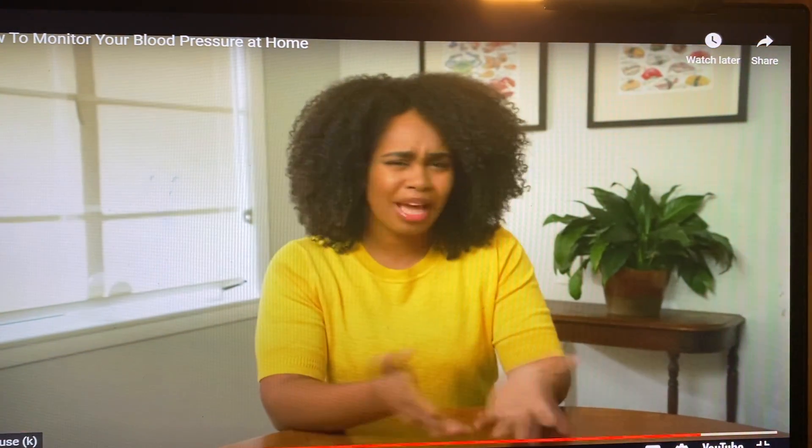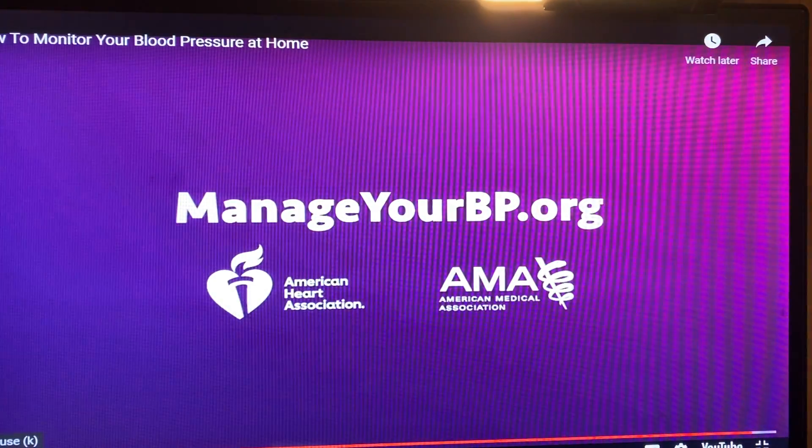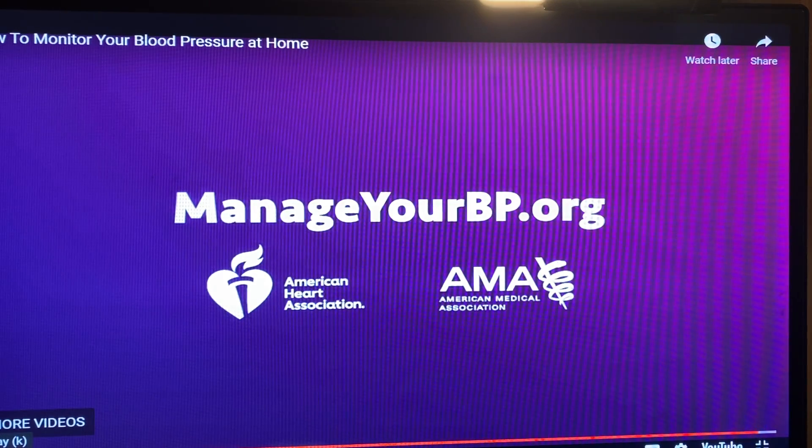That's it — not bad, right? Measuring your blood pressure at home is easy and is a great way to stay on top of your health. If you have more questions about managing or measuring your blood pressure overall, visit the website. And there you have it — those are the steps to monitor your blood pressure at home.